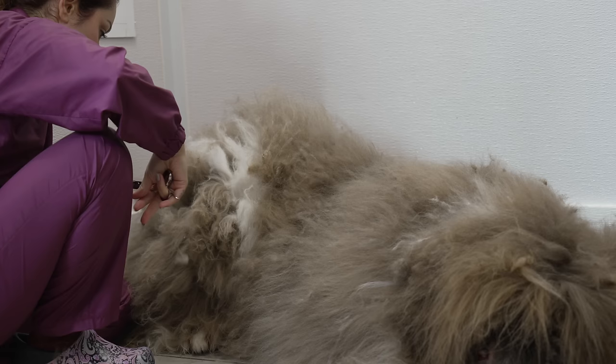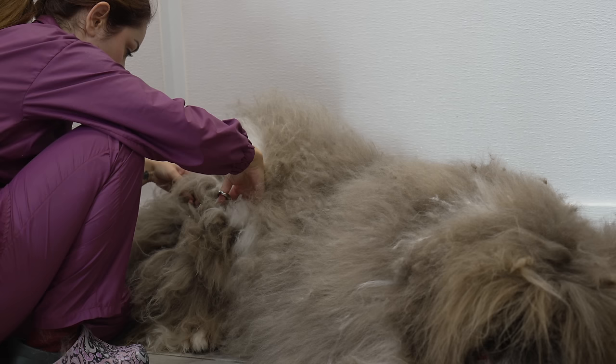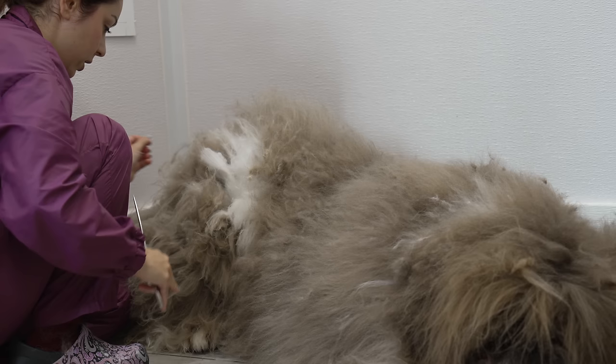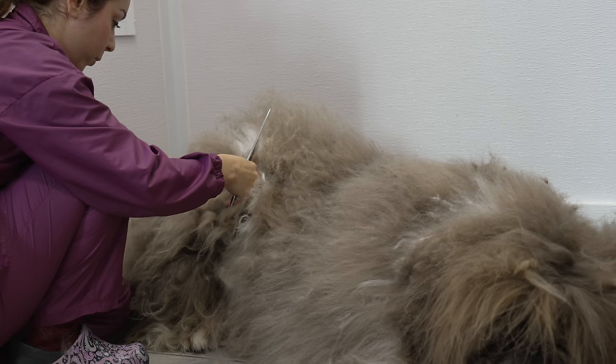I'm just splitting these mats back here with my scissors, in the hopes that it'll be easier to brush out. Normally I would use the mat splitter for this, but these mats are so dense and clumped together that I think using my scissors will be easier. I'm still not convinced that this is a savable coat — I feel like I'm going to end up shaving him, but we always try first before we resort to shaving.